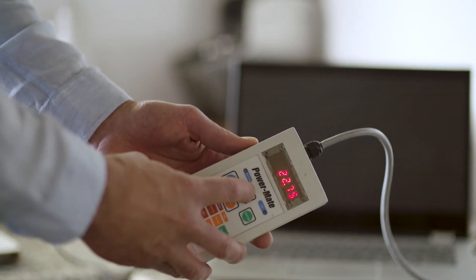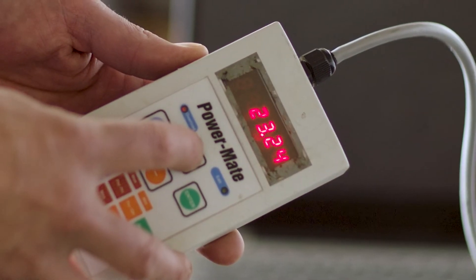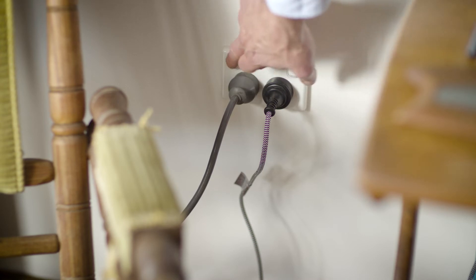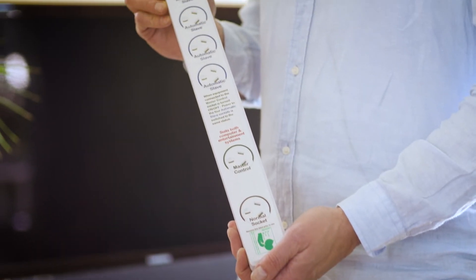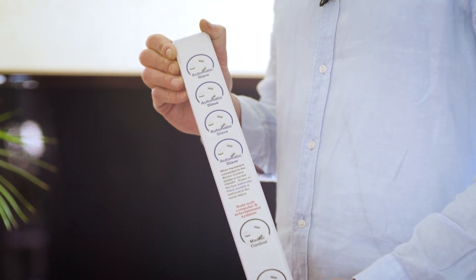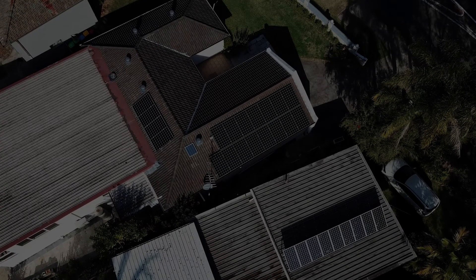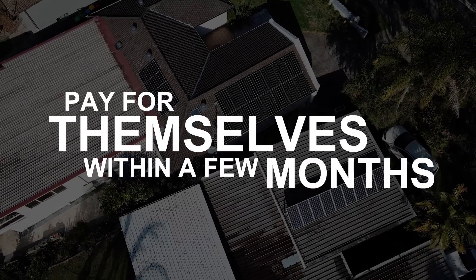This Powermate device shows us what those so-called OFF appliances are really using. So how do you save 10 to 15%? Turn them off. Or use master and slave power boards, timers or standby power remotes, all at next to no cost. And they pay for themselves within just a few months.